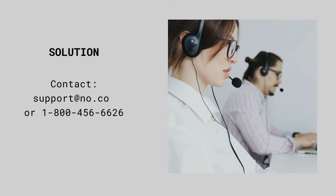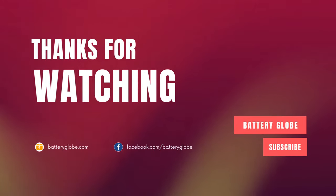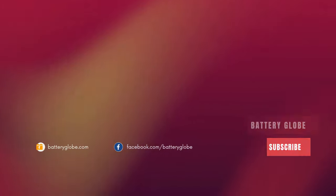Contact the NOCO support line for further help. I hope this video helped you identify the problem and fix it. Subscribe to my channel for more helpful videos.